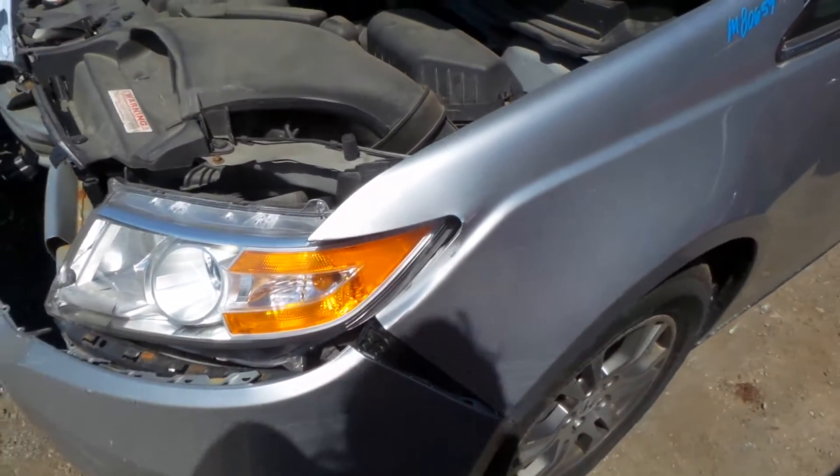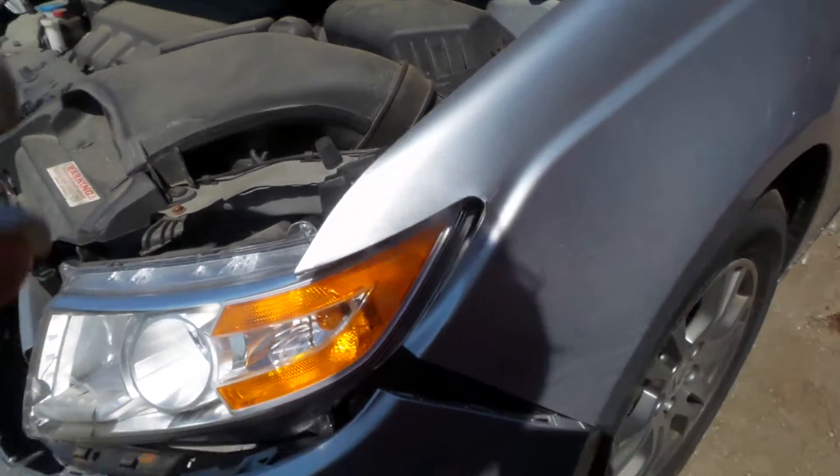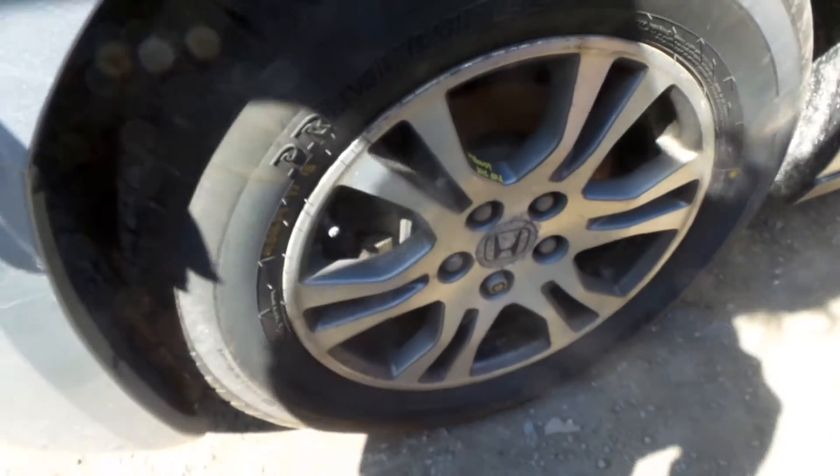We have a good fender. It does have about three hours of lip damage from how the vehicle was hit, but it's still very usable. We also have a good left front knee. C-grade wheel that would make a good winter wheel or spare.